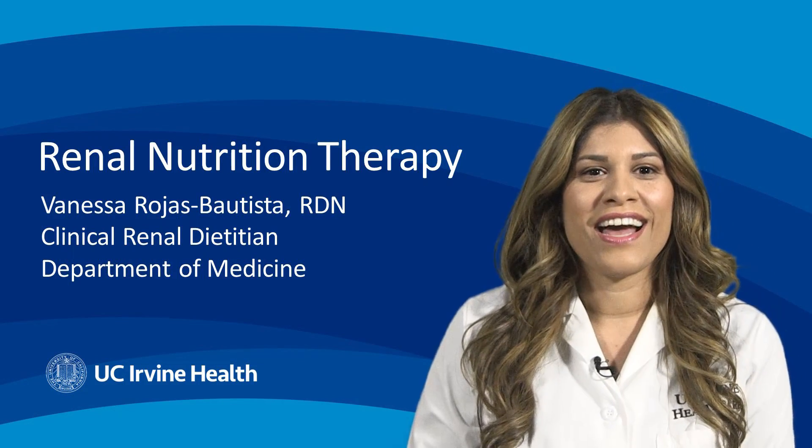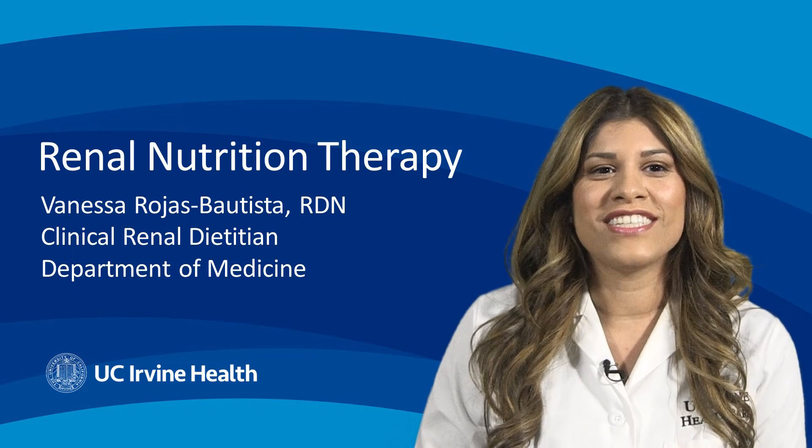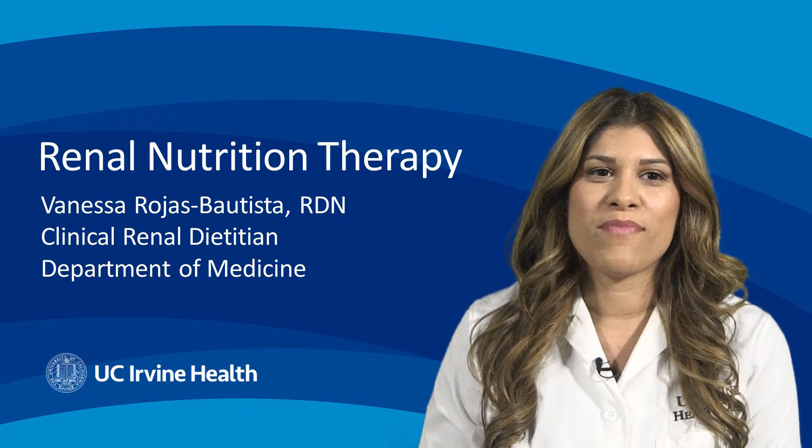Hi, happy World Kidney Day. I'm Vanessa Rojas-Bautista, RDN, Clinical Renal Dietitian for the Department of Medicine.